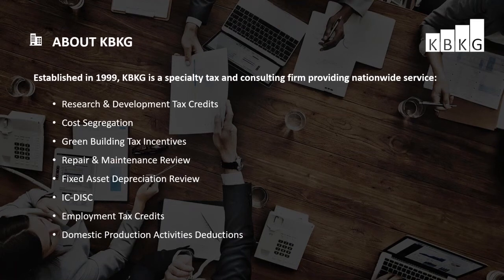Our engineers and tax experts have performed thousands of tax projects, resulting in hundreds of millions of dollars in benefits for our clients. Our team is a diverse mix of tax specialists, attorneys, and engineers from various disciplines. The combination of talent allows us to be the best at what we do and maximize results for our clients. KBKG is a preferred provider for thousands of CPAs across the country.